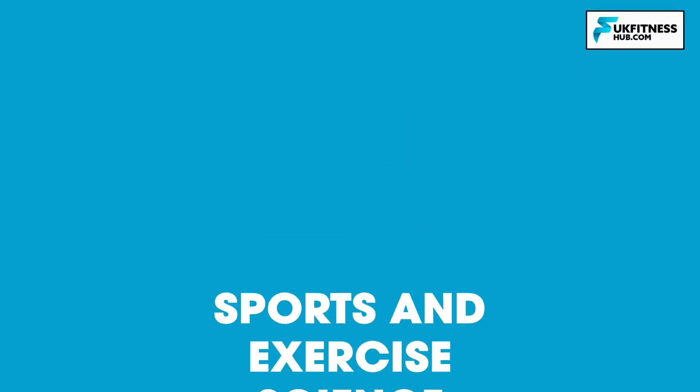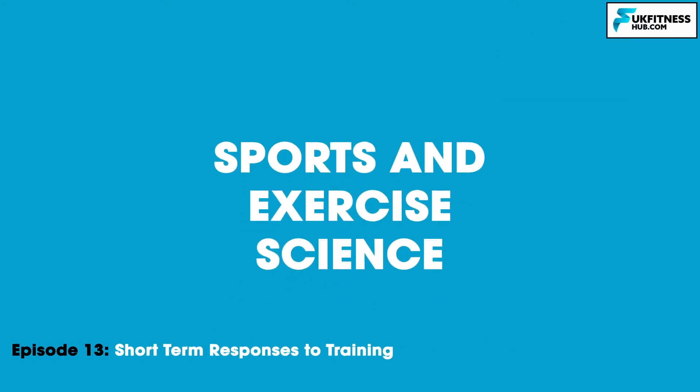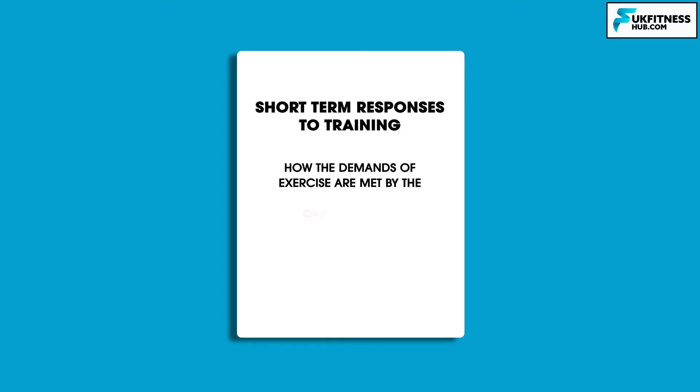Hello and welcome to episode 13 of my Sports and Exercise Science series. We're going to be following on from episode 12 by learning about the short-term responses to training. By the end of this episode, you will understand how the demands of exercise are met by the cardiovascular, respiratory, muscular, and nervous energy systems.